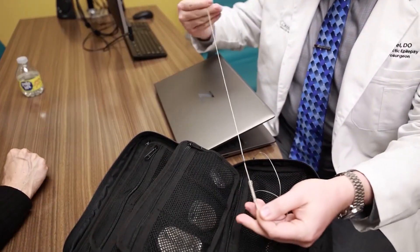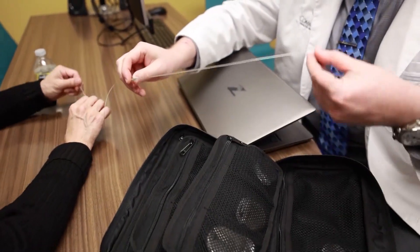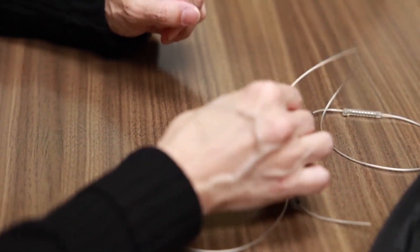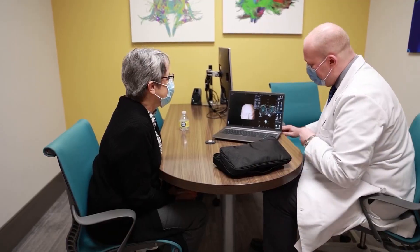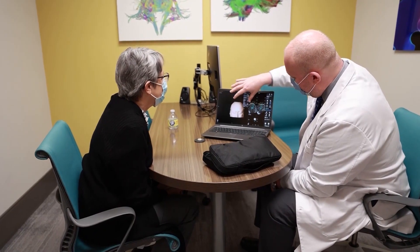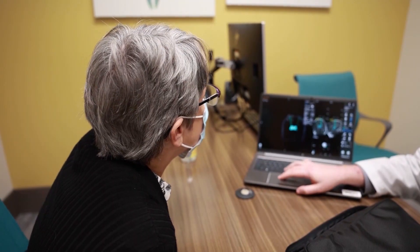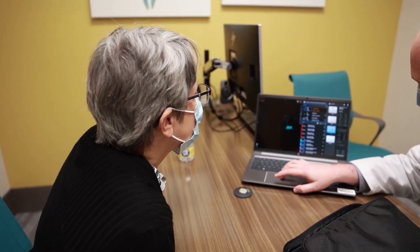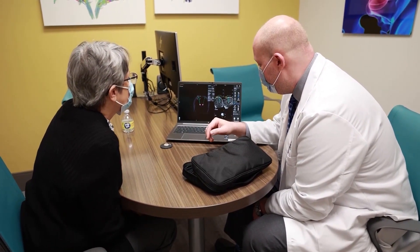Deep brain stimulation is an electrical device that looks very much like a pacemaker, where the generator is implanted under the collar bone in the chest wall. We run wires from the generator up the neck under the skin and into a target in the brain that controls the tremor. Surgery is done in two parts. The first part is the bigger surgery where we place the wires in the brain. Once the brain wires are in, they're tested during the surgery to make sure that there are minimal side effects, if any, and that the tremor is well controlled. Then the leads are locked down onto the skull and tunneled off behind the ear.